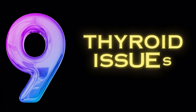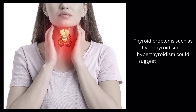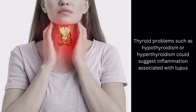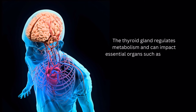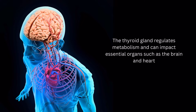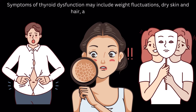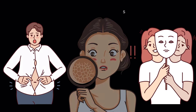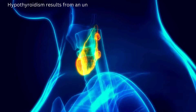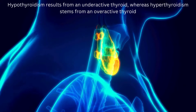Symptom number 9: thyroid issues. Thyroid problems such as hypothyroidism or hyperthyroidism could suggest inflammation associated with lupus. The thyroid gland regulates metabolism and can impact essential organs such as the brain and heart. Symptoms of thyroid dysfunction may include weight fluctuations, dry skin and hair, and mood changes. Hypothyroidism results from an underactive thyroid, whereas hyperthyroidism stems from an overactive thyroid.